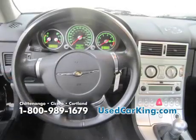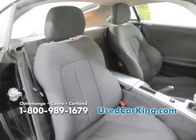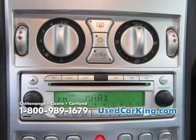Inside, you'll find power mirrors, windows, and locks. You'll also find seating just for two people and a CD player with four speakers. This vehicle is absolutely gorgeous and so affordable.